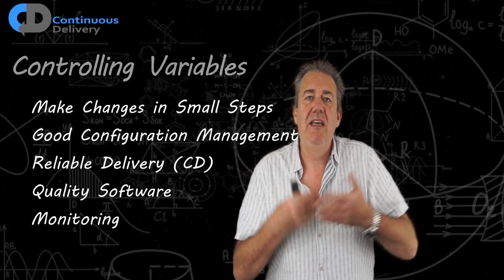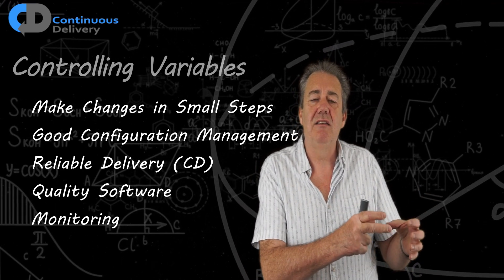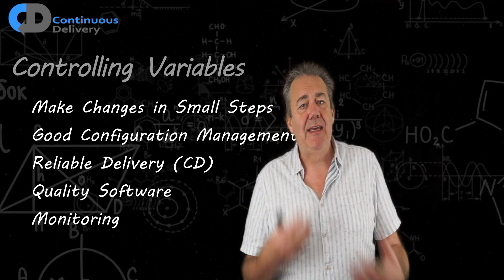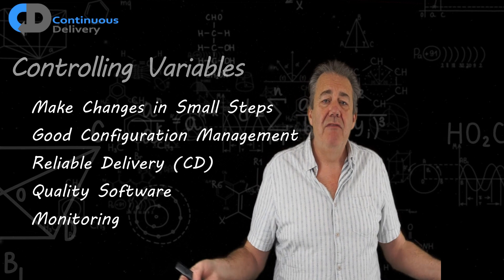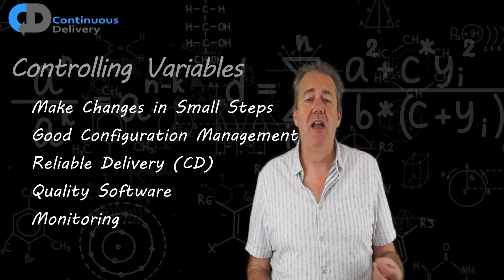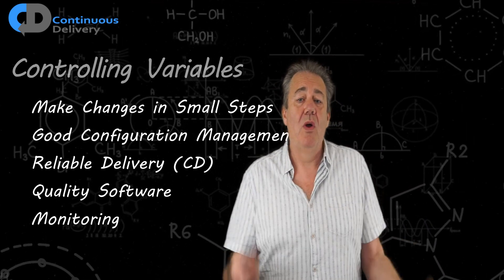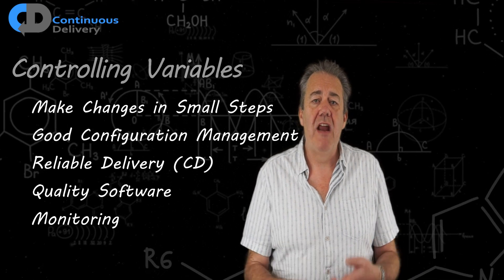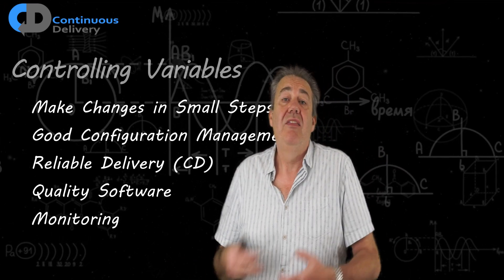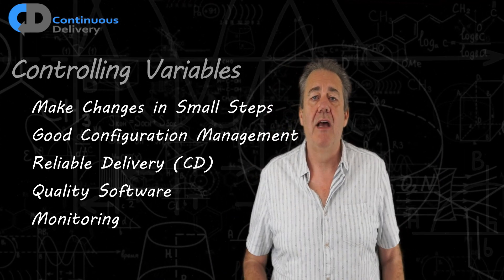If we go to the logical conclusion — if we imagine each individual change being immediately released into production — that's in many ways the safest way we can operate, because it's only that change making any difference. We've eliminated all of the other variables. Effective configuration management plays a key role in our ability to achieve this, and the reliable delivery that continuous delivery and deployment pipelines promote is fundamental, promoting our ability to release changes in small chunks. Quality software and monitoring are also aspects of controlling the variables — modularizing the software we're creating to isolate change limits the blast radius and controls the risk of our experiments as we release changes into production.